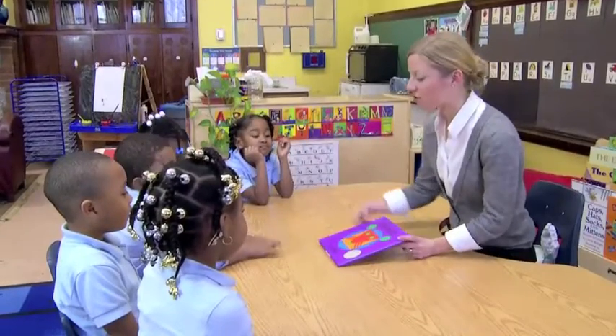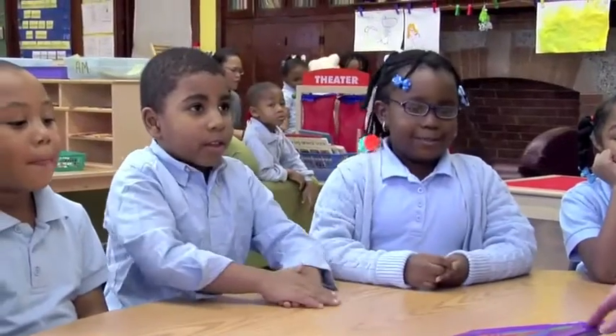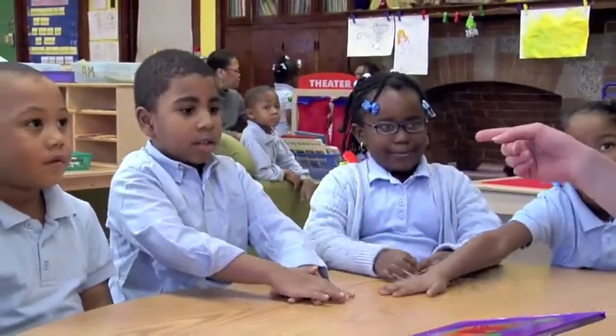Today we're gonna look at our story again. Do you remember what our story is about? It's called Color Zoo and it's about shapes.